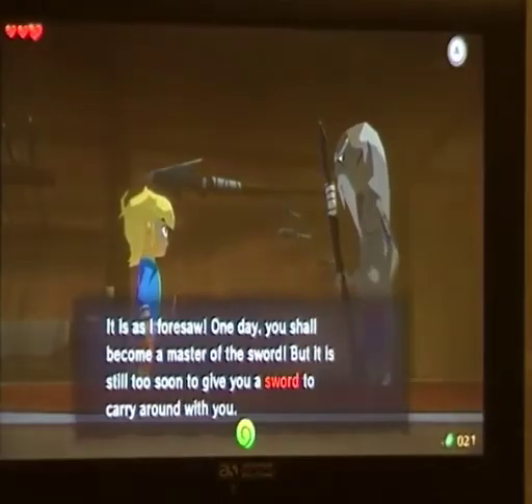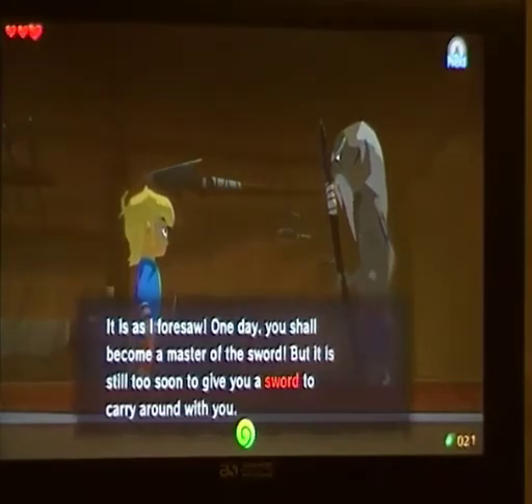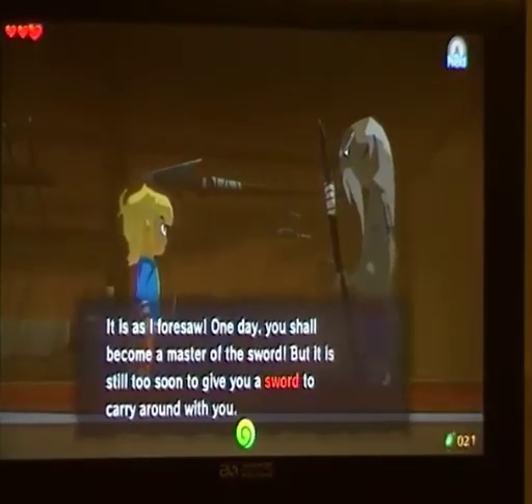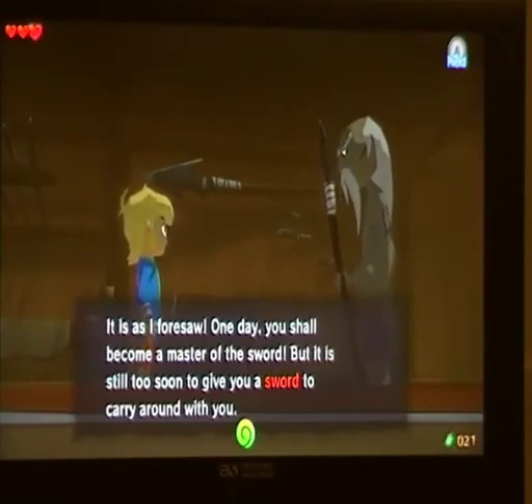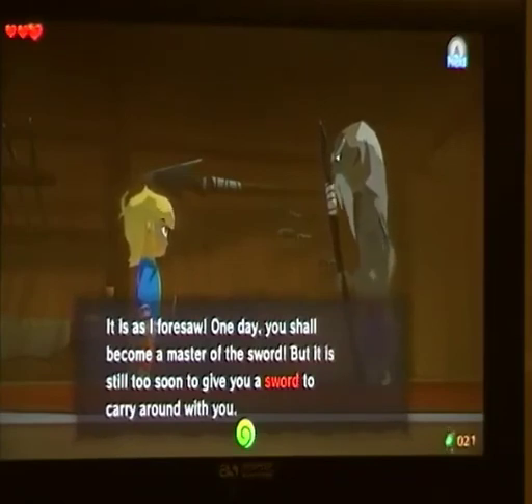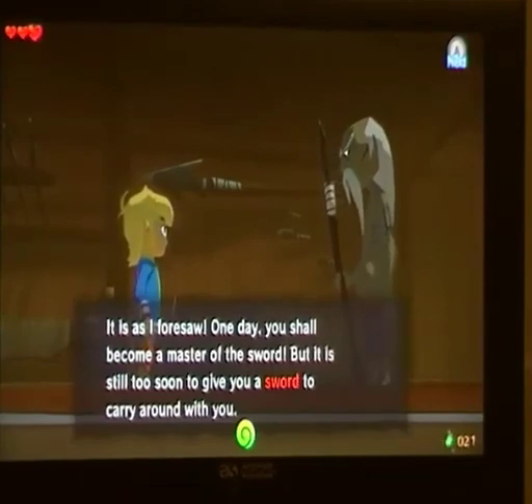I'm going to call it a quits there. Nothing particularly amazing about this gameplay — I just wanted to show you, if you've not got the HD version, how absolutely wonderful it looks. It does look absolutely fantastic. I will be looking to do a near-complete playthrough if I can resurrect the memories buried deep in my psyche from how I did it on the GameCube. Anyway, thank you very much for watching — I'll see you later.